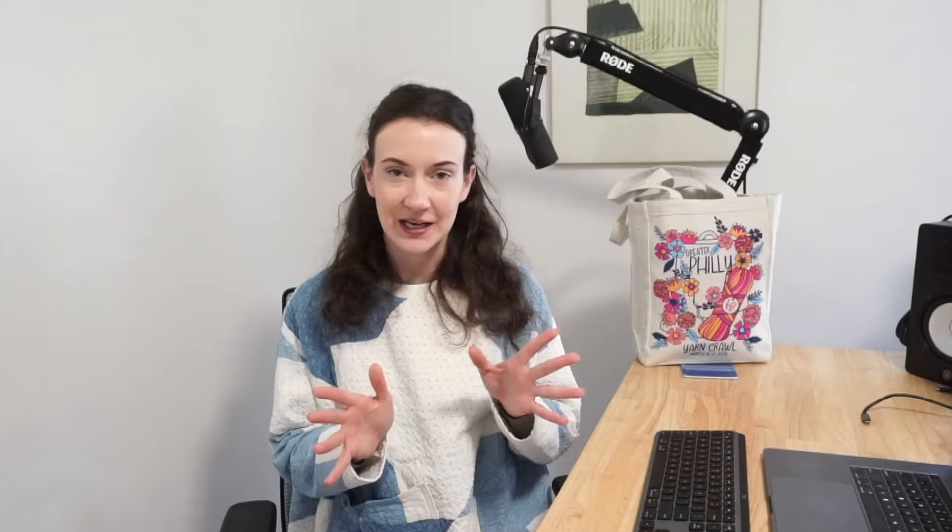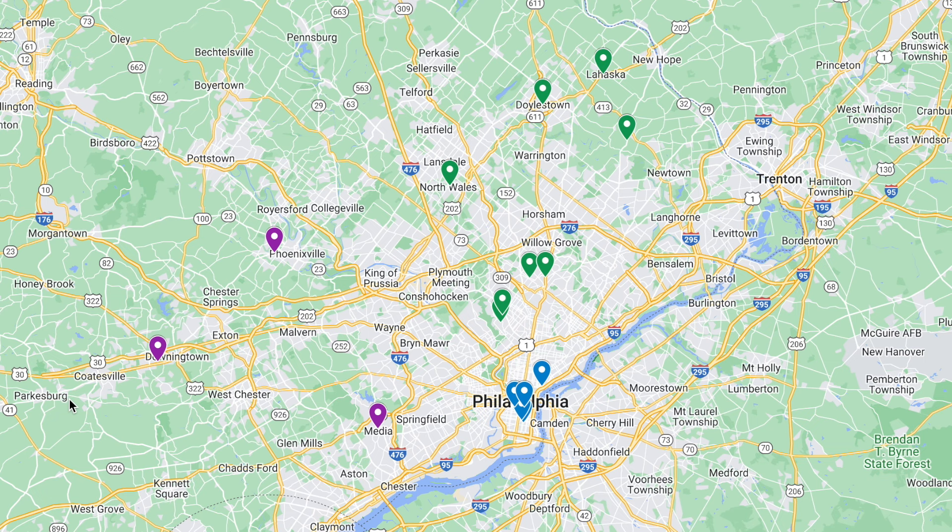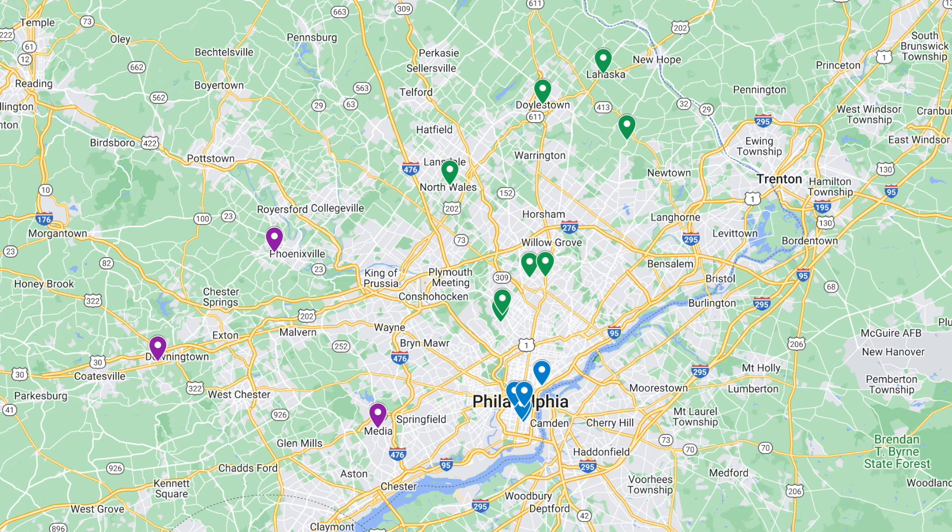About one or two weekends ago I participated in the Greater Philadelphia yarn crawl. These are the really cute tote bags they have, and basically the challenge was to visit 16 yarn shops in the Greater Philadelphia region over a four-day period. I participated and was able to visit all 16, and I thought it would be really fun to create a video showcasing each one of the yarn shops.